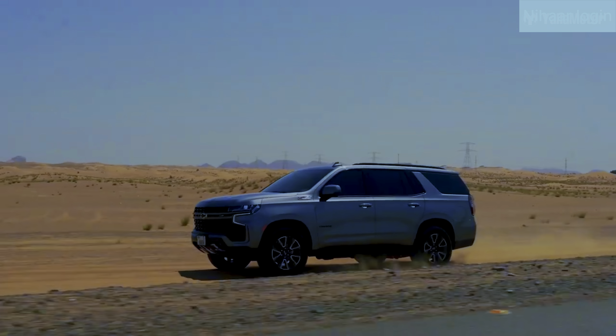Popular SUV in the US and Middle East. It's a massive full-size SUV for touring.